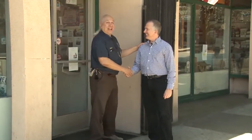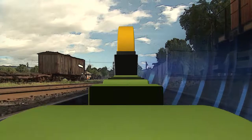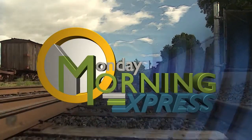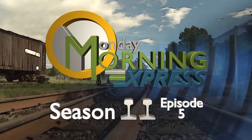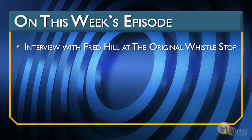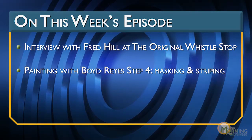Welcome to Monday Morning Express. As promised, today we are going to take you to the original Whistle Stop in Pasadena, California. We're going to let you look around and enjoy chatting with Fred Hill. And we're in part four of our segments with Mr. Boyd Reyes — we're going to see about decaling and striping a brass model train. Striping, not stripping. Stripping was a couple of times ago.